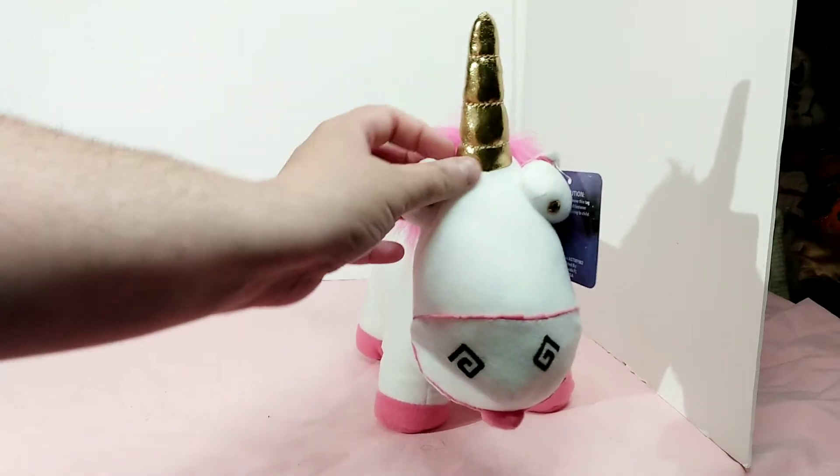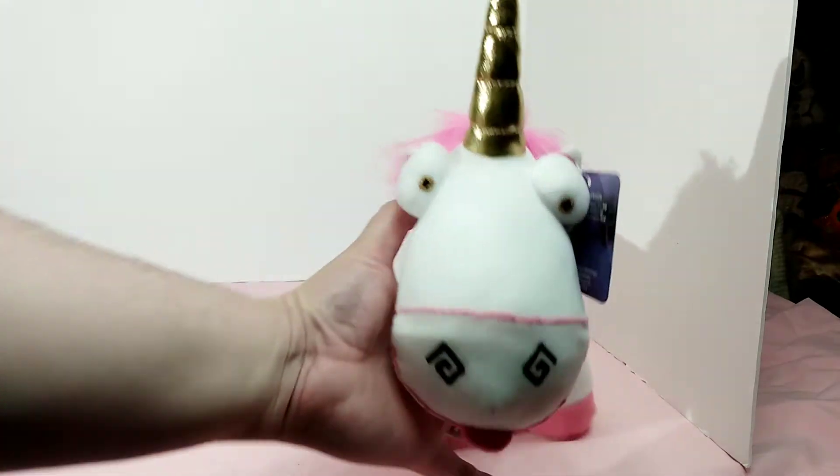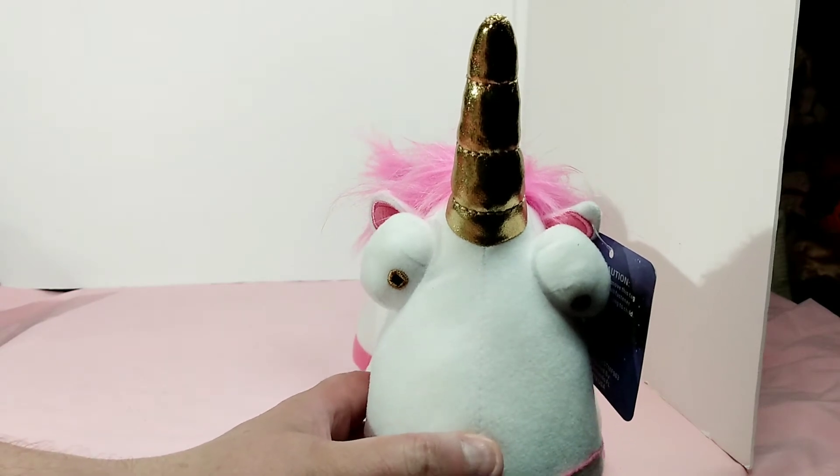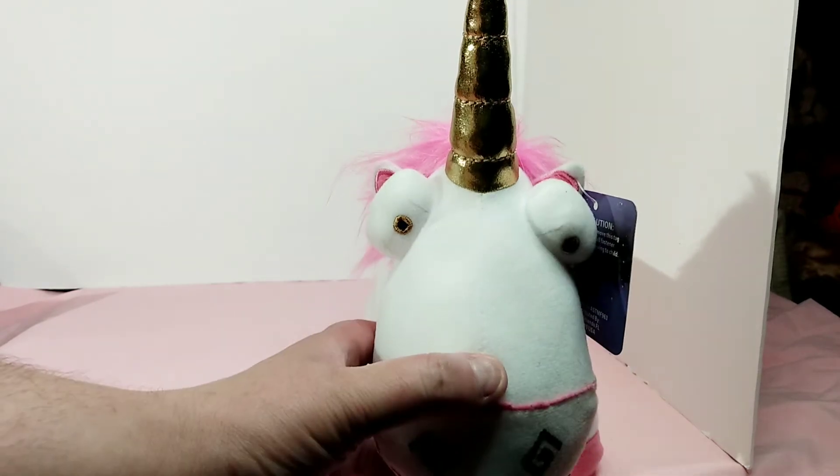This Fluffy Unicorn is an adorable plush. I wanted one when I went to Universal but did not pick them up due to their high prices. So getting one for a dollar at the Goodwill was amazing.